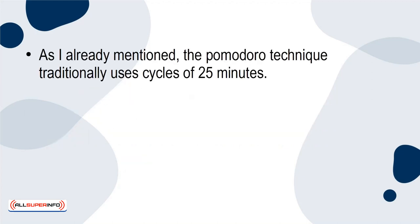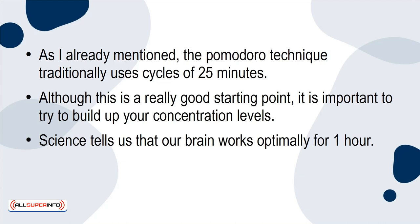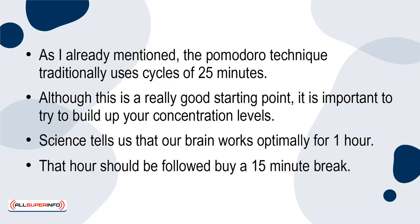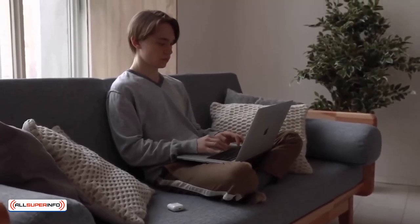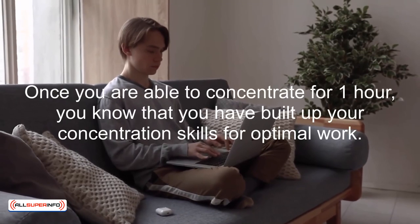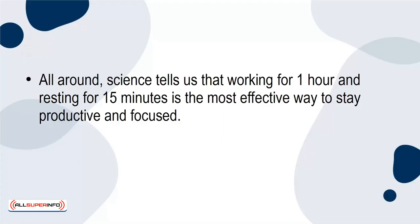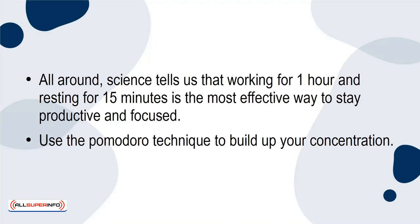Build up your concentration. As I already mentioned, the Pomodoro Technique traditionally uses cycles of 25 minutes. Although this is a really good starting point, it is important to try to build up your concentration levels. Science tells us that our brain works optimally for one hour. That hour should be followed by a 15-minute break. Start with the traditional 25-minute cycle. As you get used to concentrating for 25 minutes at a time, increase the working time between breaks. Once you're able to concentrate for one hour, you know that you've built up your concentration skills for optimal work. All around, science tells us that working for one hour and resting for 15 minutes is the most effective way to stay productive and focused. Use the Pomodoro Technique to build up your concentration.